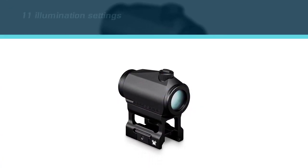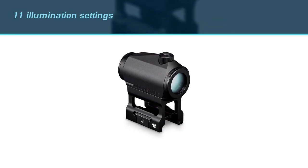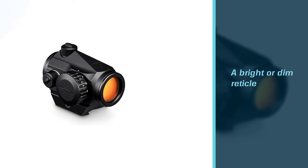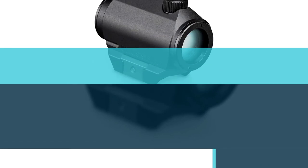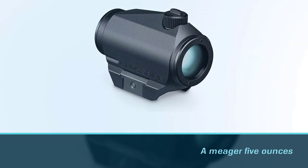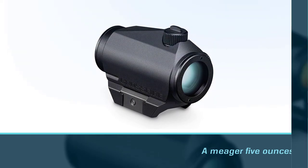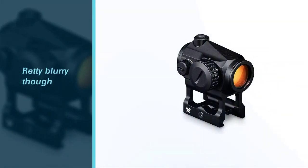With a 50,000-hour battery life, you shouldn't have to worry about changing the battery very often. It has 11 illumination settings, letting you choose between a bright or dim reticle, though the lowest illumination levels aren't even usable. Weighing in at a meager 5 ounces, this site is light enough that it shouldn't affect the feel of your gun. The reticle is a 2 MOA dot, though it's pretty blurry, despite the higher price of this site.